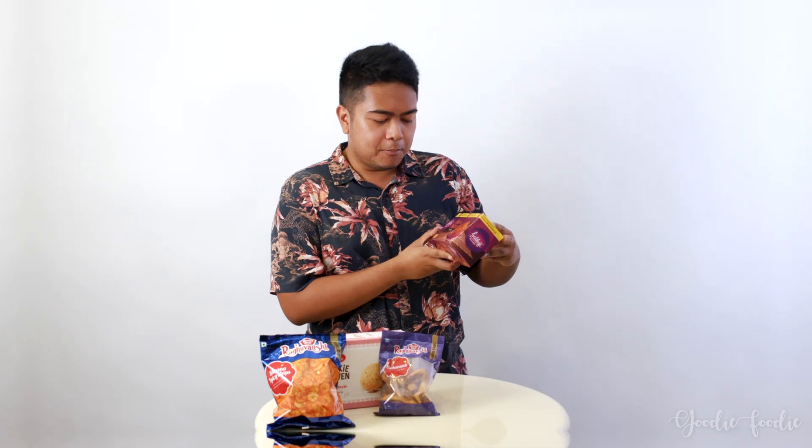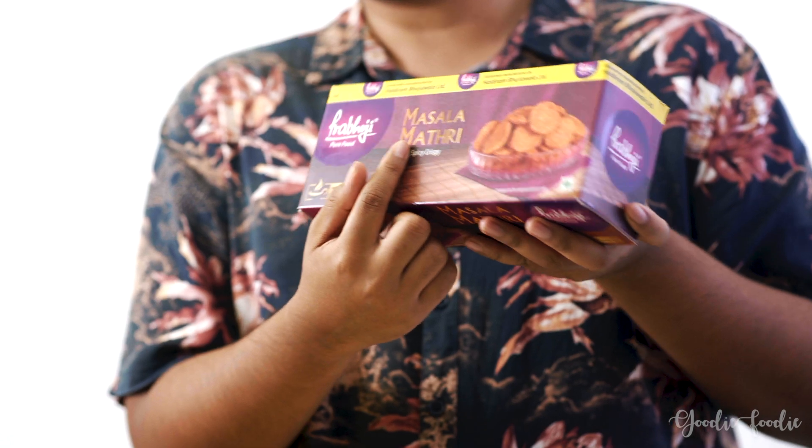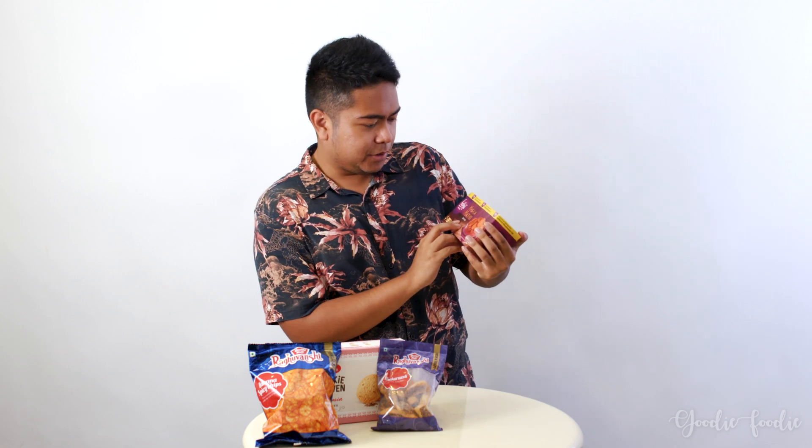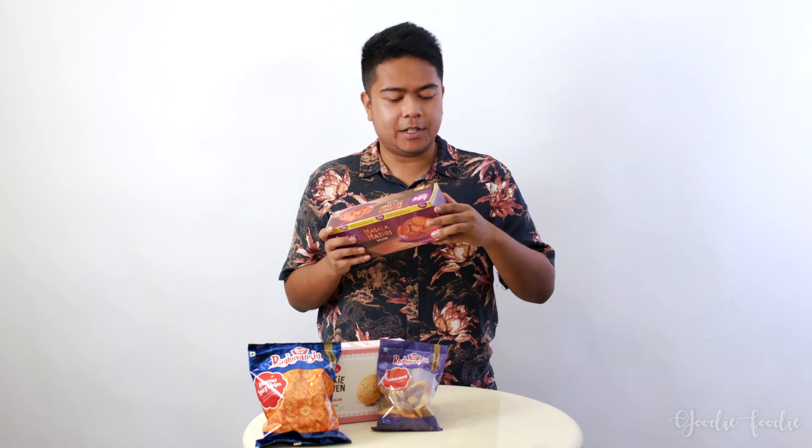Now we'll move on to the second snack — Masala... I don't want to pronounce it wrong. It's some sort of spicy and crispy cookie. I'm excited to try this one; it's our first spicy food for the day.